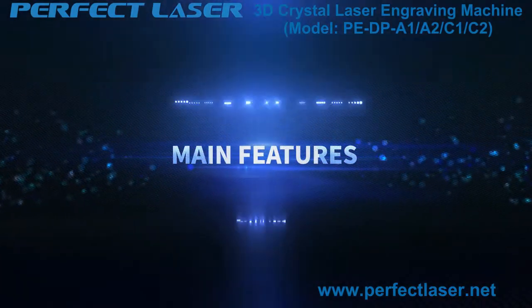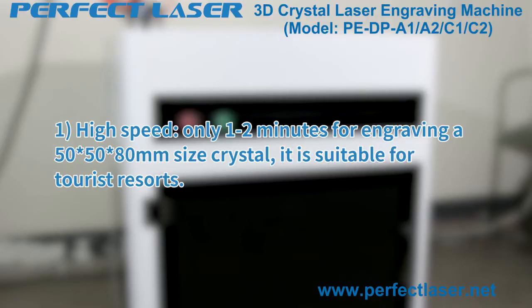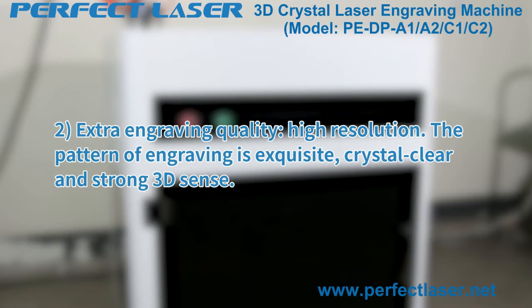Main features: Feature one — high speed. It only takes one to two minutes to engrave a 50×50×80 millimeter crystal, making it suitable for tourist resorts. Feature two — extra engraving quality with high resolution. The engraved pattern is exquisite, crystal clear, and with strong 3D depth.